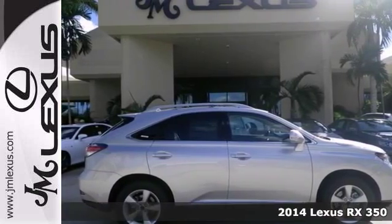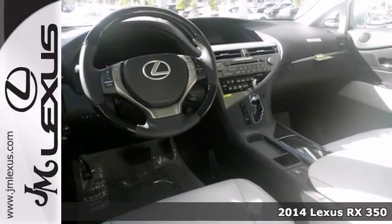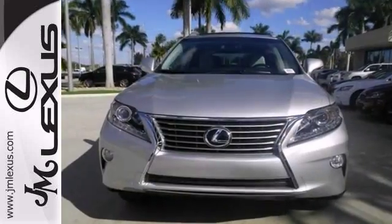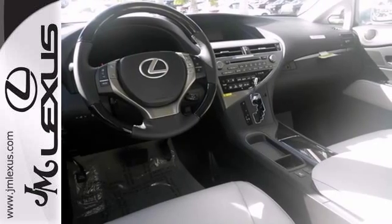One of the best things about this 2014 Lexus RX 350 is something you can't see, but you'll be thankful for it every time you pull up to the gas pump. Plus, it has a premium package, a blind spot monitor, and remote start, and the preferred accessory package, so it won't be here long.